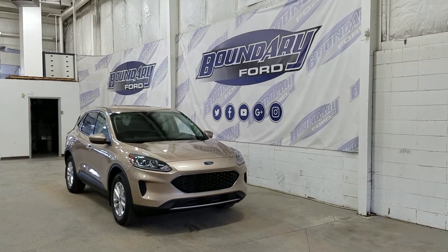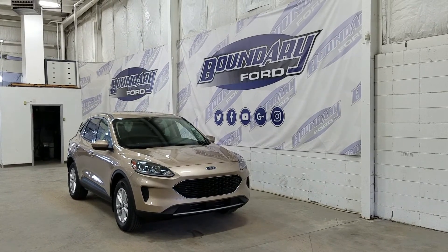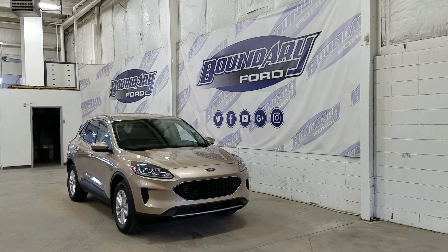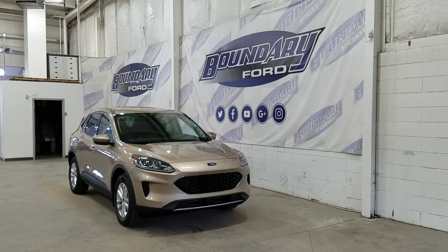If there are any more questions about this beautiful Ford Escape please do not hesitate to contact our friendly and professional sales staff. We look forward to seeing you in store and answering any questions that you may have. Thank you for shopping with us here at Valdry Ford.